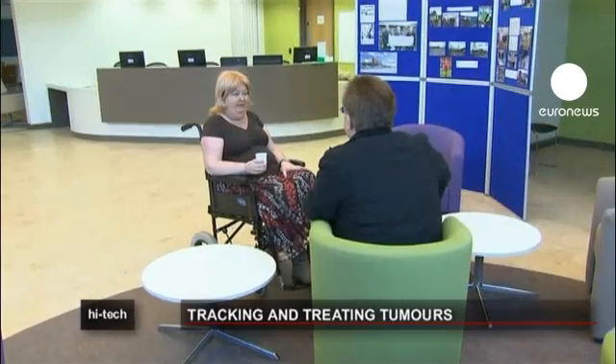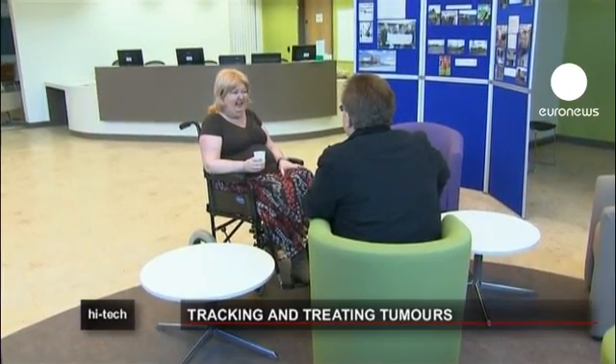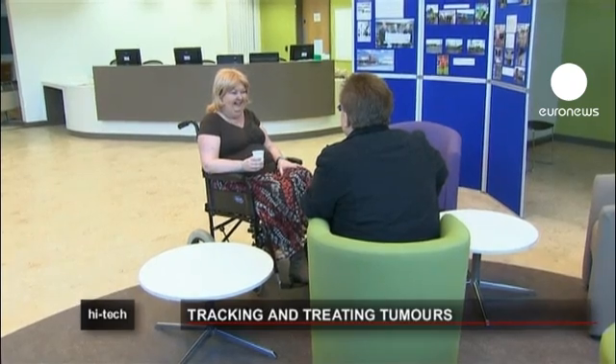Sue Proctor is a cancer sufferer who, like many thousands of others, endures round after round of treatment sessions. She welcomes these less invasive machines, as she has nothing but bad memories of the older devices. The actual mask itself was a bit like a fencing mask. It was fitted around my face and my head and screwed down onto the bed so that I didn't move at all whilst I was having the radiotherapy. So a little bit claustrophobic.